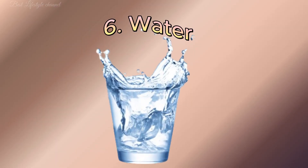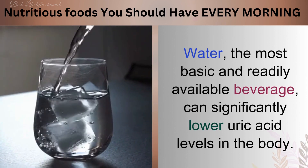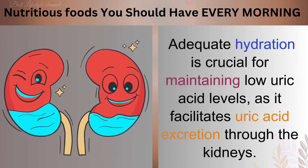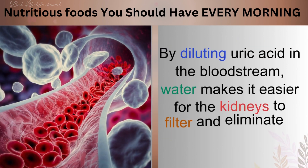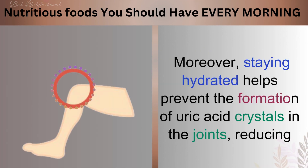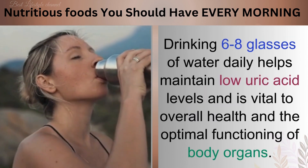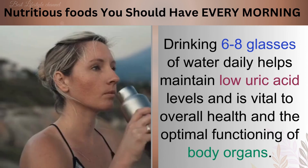Number 6: Water. Water, the most basic and readily available beverage, can significantly lower uric acid levels in the body. Adequate hydration is crucial for maintaining low uric acid levels, as it facilitates uric acid excretion through the kidneys. By diluting uric acid in the bloodstream, water makes it easier for the kidneys to filter and eliminate it via urine. Staying hydrated helps prevent the formation of uric acid crystals in the joints, reducing the risk of painful gout attacks. Drinking 6 to 8 glasses of water daily helps maintain low uric acid levels and is vital to overall health and the optimal functioning of body organs.